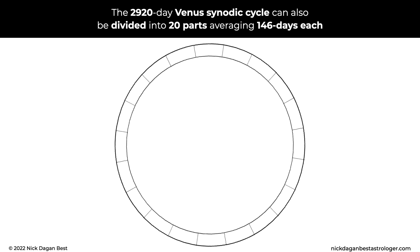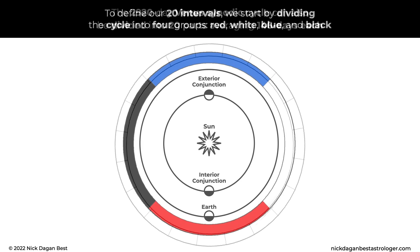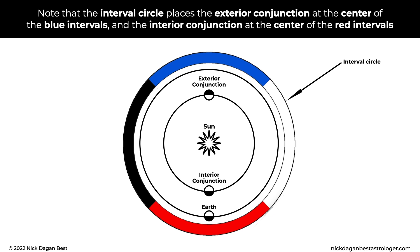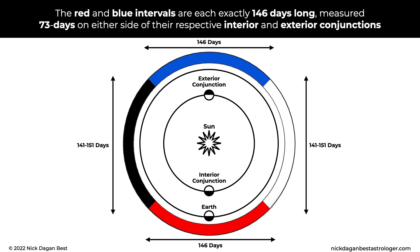The 2,920-day Venus synodic cycle can also be divided into 20 parts averaging 146 days each. To define our 20 intervals, we start by dividing the cycle into four groups: red, white, blue, and black. Note that the interval circle places the exterior conjunction at the center of the blue intervals, and the interior conjunction at the center of the red intervals. The red and blue intervals are each exactly 146 days long, measured 73 days on either side of their respective interior and exterior conjunctions.